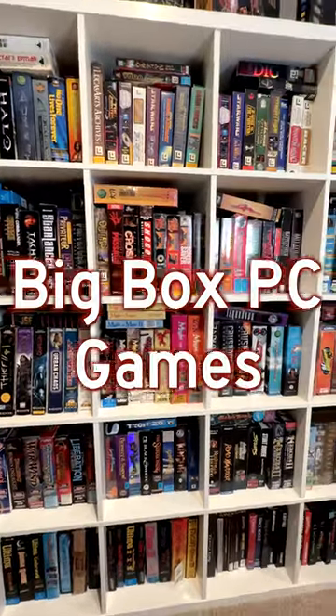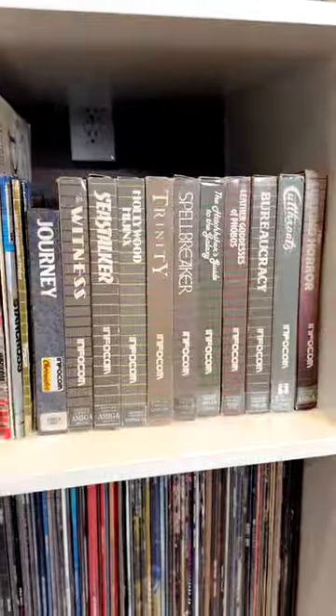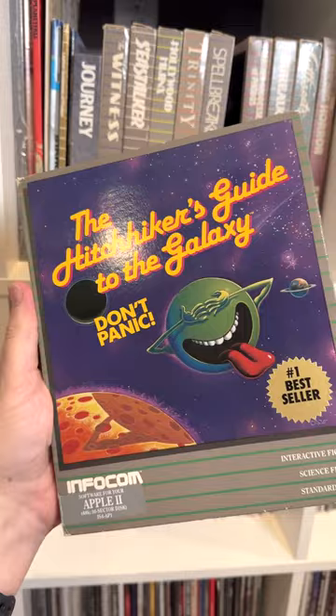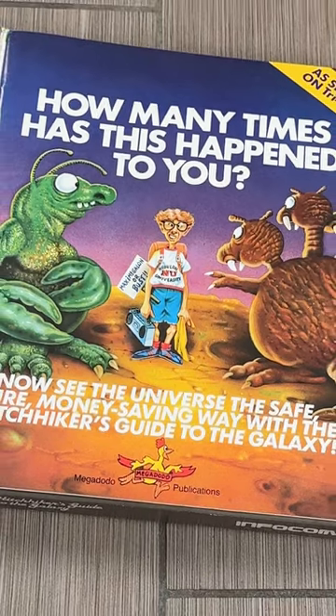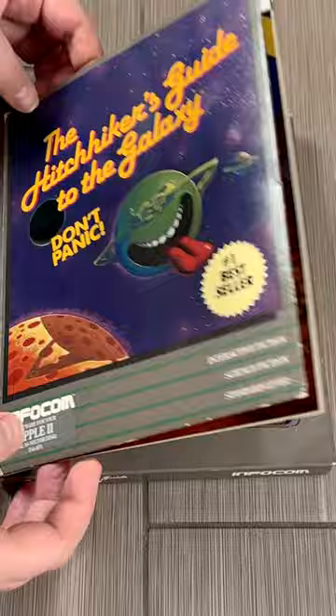One of the fun things about collecting big box PC games are all the extras they pack inside. However, the game that probably has the funniest extras has to be The Hitchhiker's Guide to the Galaxy by Infocom. This hilarious text adventure is packed full of silly stuff that you may or may not need in the game.